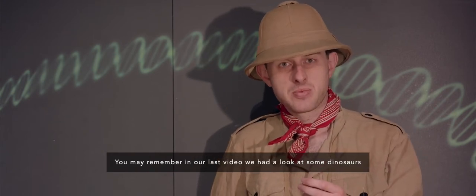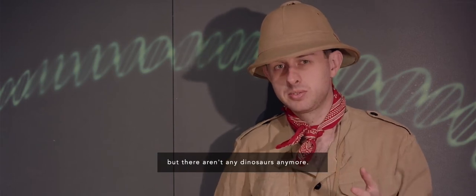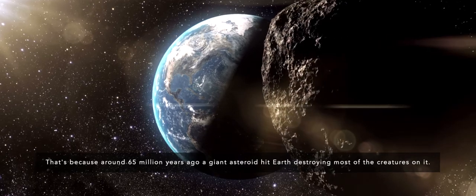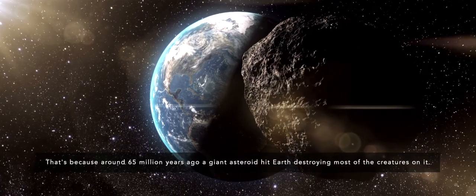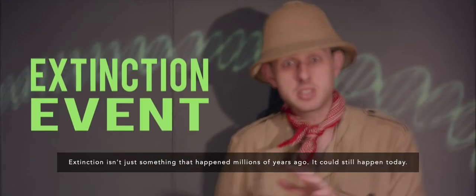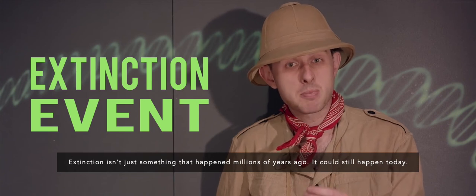You may remember in our last video we had a look at some dinosaurs, but there aren't any dinosaurs anymore. That's because around 65 million years ago, a giant asteroid hit Earth, destroying most of the creatures on it. This is what's known as an extinction event. Now, extinction isn't just something that happened millions of years ago — it could still happen today.